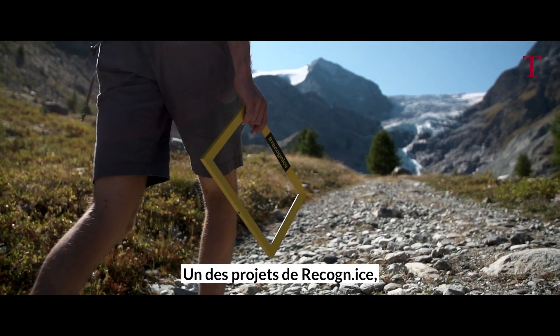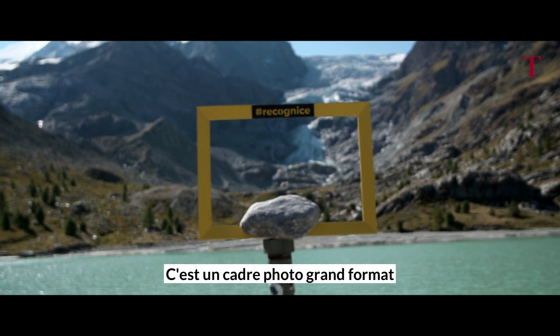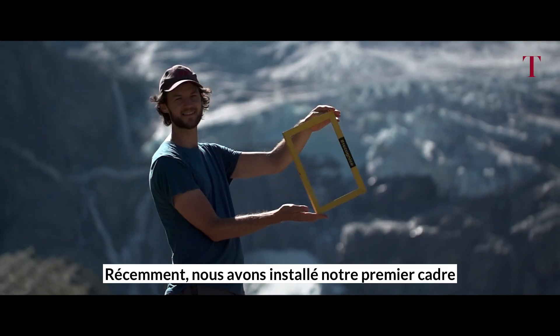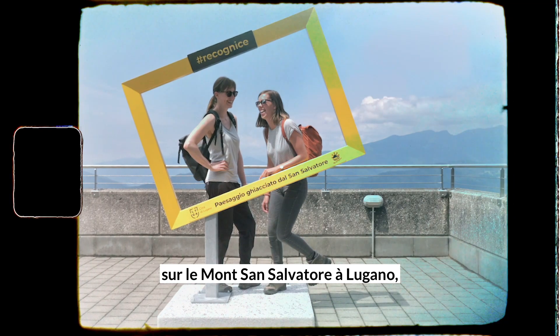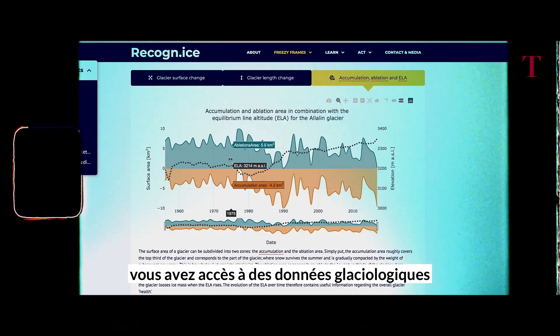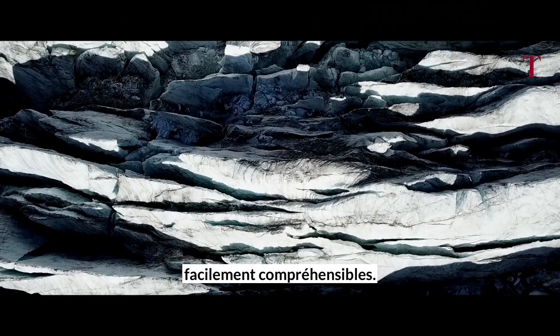One of the projects of Recognize is the Freezy Frame, which is a large-scale picture frame through which we can observe the glaciers in the background. Recently, we installed our first frame on top of Monte San Salvatore in Lugano, where you can actually see 16 glaciers. Through the dedicated website, you can see the glaciological data in a very understandable way.